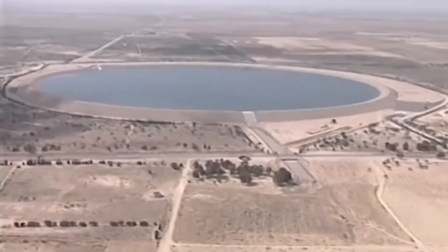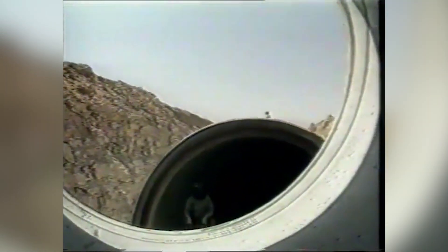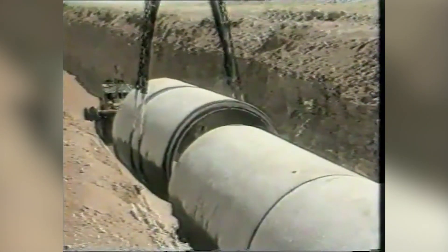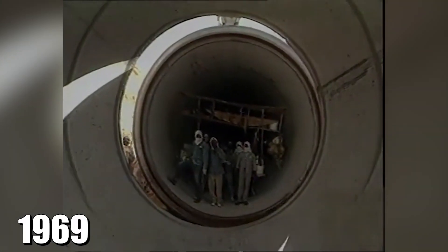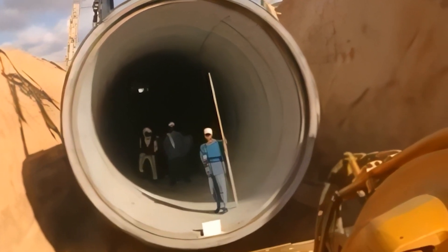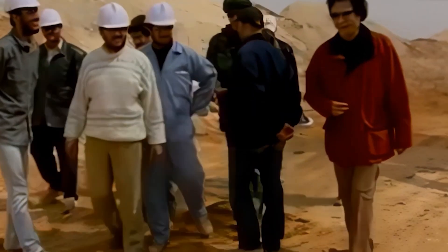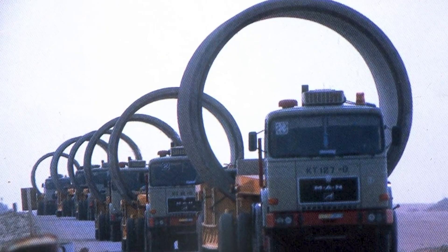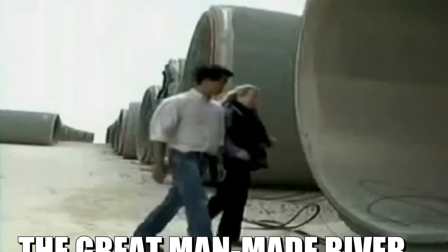This wasn't just any water. It was millions of cubic meters of fresh, potable water stored away like nature's secret stash. Suddenly, the idea of turning this desert into a land of flowing water didn't seem so far-fetched. By 1969, a new government saw the potential in these underground reservoirs and embarked on a bold vision — to create a man-made river. This is how the Great Man-Made River Project was born.